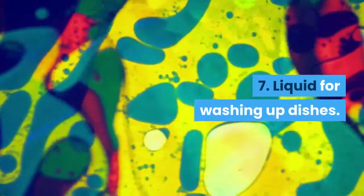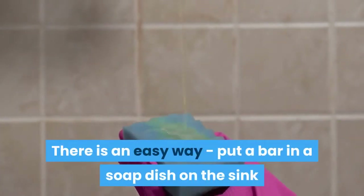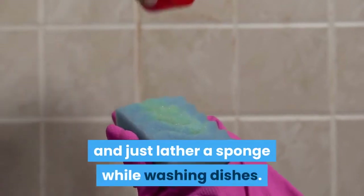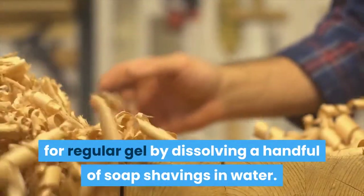Tip 7: Liquid for washing up dishes. There is an easy way — put a bar in a soap dish on the sink and just lather a sponge while washing dishes. The second way is more involved: make an eco-friendly replacement for regular dish gel by dissolving a handful of soap shavings in water.